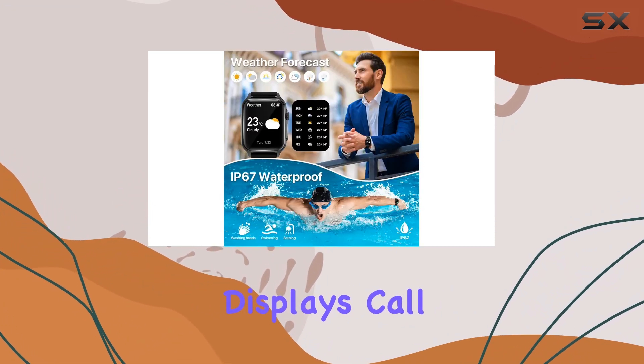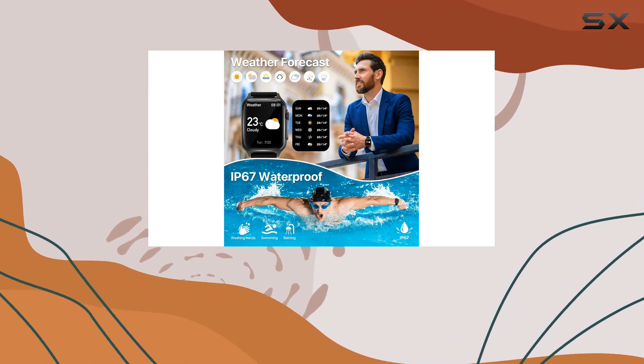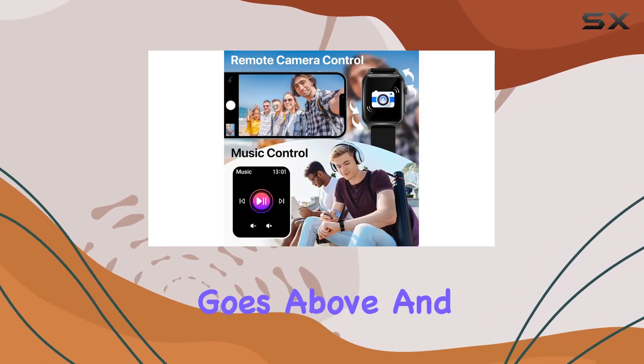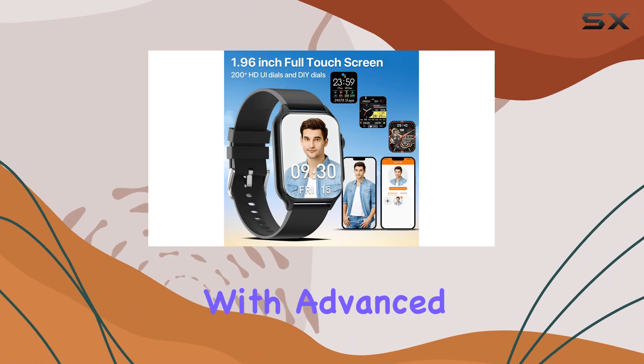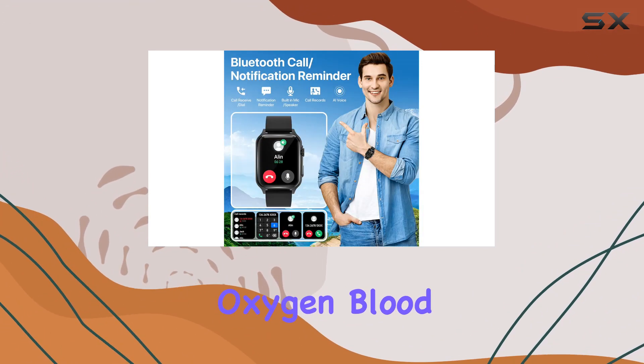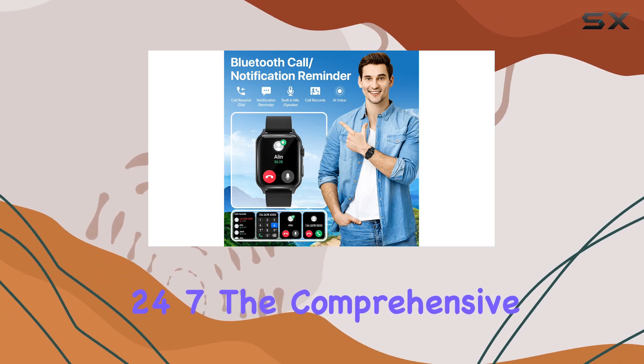Plus, it conveniently displays call logs and allows you to sync and add contacts. When it comes to health monitoring, this smartwatch goes above and beyond. Equipped with advanced sensors, it tirelessly tracks your heart rate, blood oxygen, blood pressure, and sleep patterns 24-7.